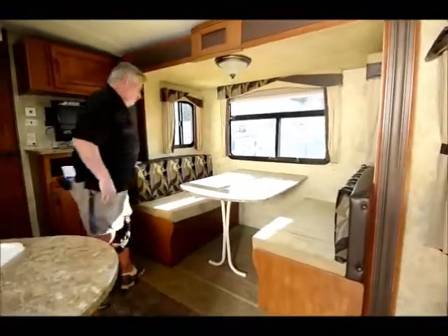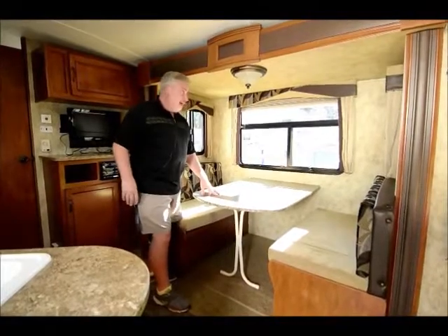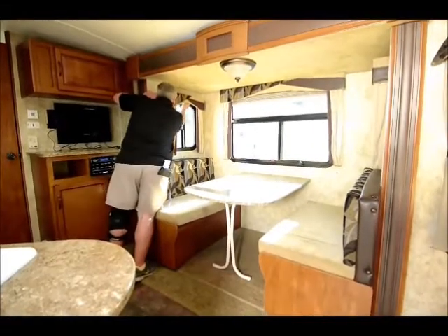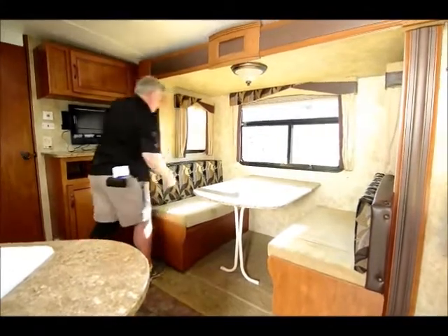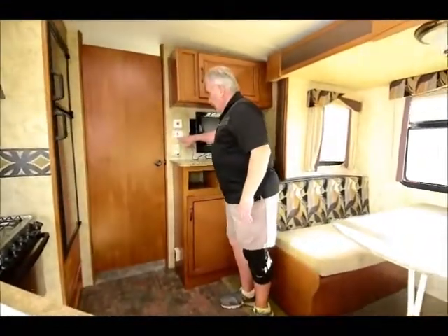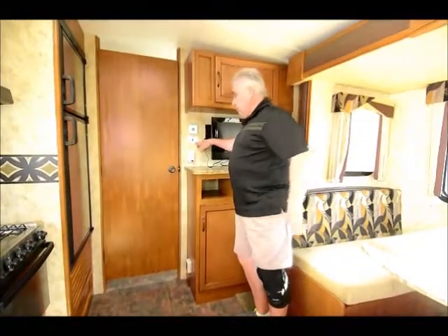It also comes with a dinette — the table is removable, so you can take it outside. It comes with night shades that come down and block out the sun, giving you privacy at night time. There's also a switch here for the hot water heater, with electric and propane switches right there.